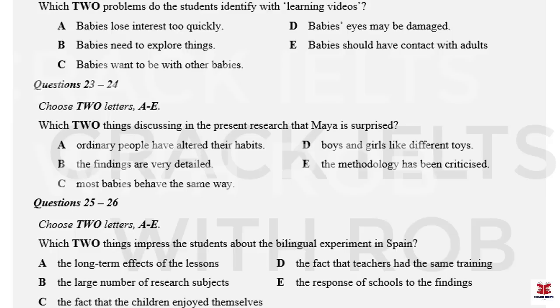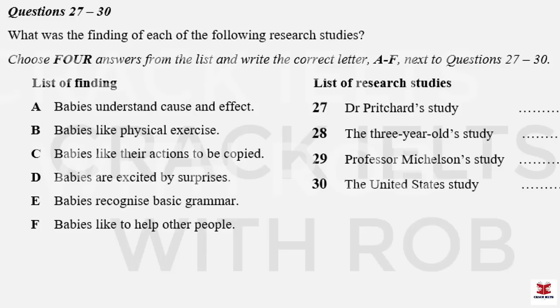Before you hear the rest of the talk, you have some time to look at questions 27 to 30. Now listen and answer questions 27 to 30.